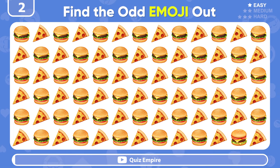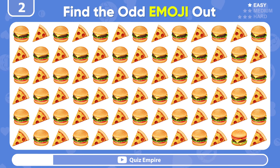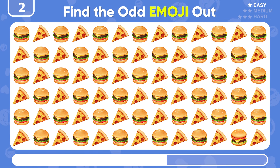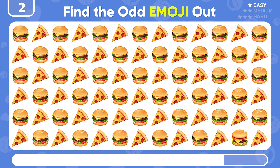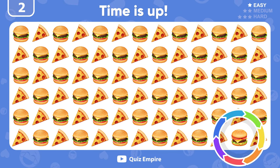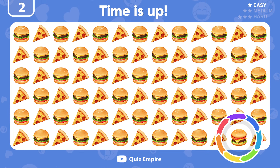Now, can you spot the odd among these food emojis? Impressive! You spotted the odd one out.